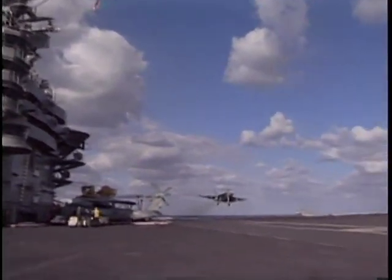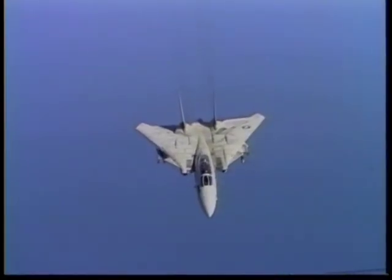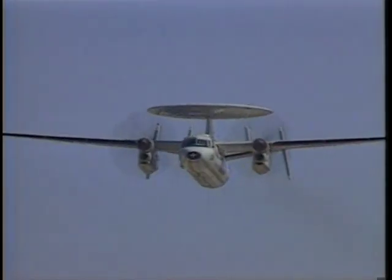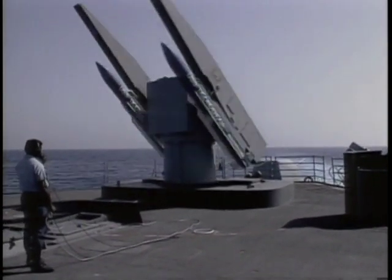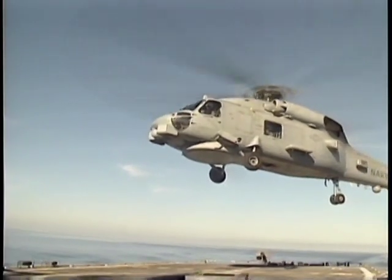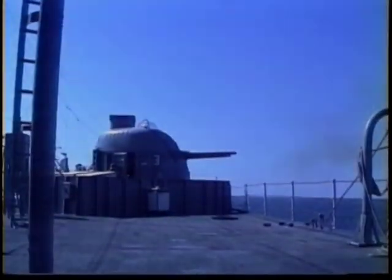The carrier itself is a prime target, and it is protected by an extremely efficient layered defense system split into zones. The outer zone is protected by interceptors armed with long-range missiles. Airborne early warning aircraft detect enemy aircraft and missiles hundreds of miles from the carrier and direct fighters to intercept. The missiles of the carrier's escort ships cover the middle zone. Anti-submarine defense is provided by the carrier's sub-hunters, together with the helicopters of the escorts. Should all of these fail, the carrier's inner zone is protected by close-in weapons systems.